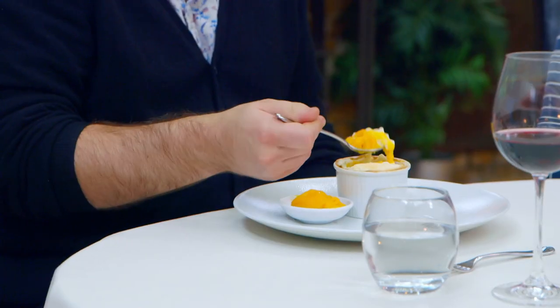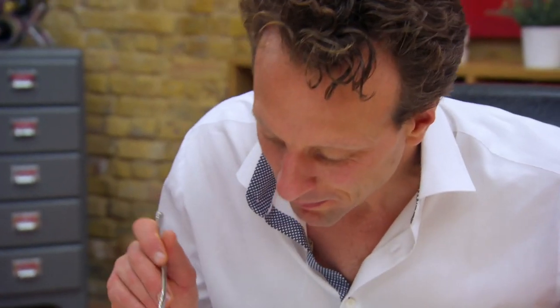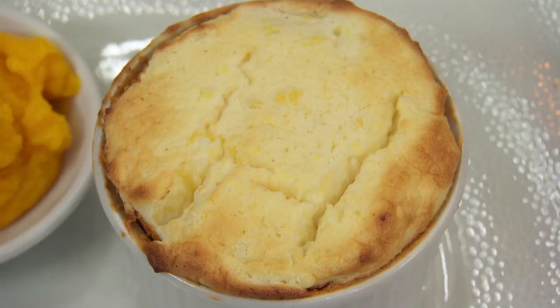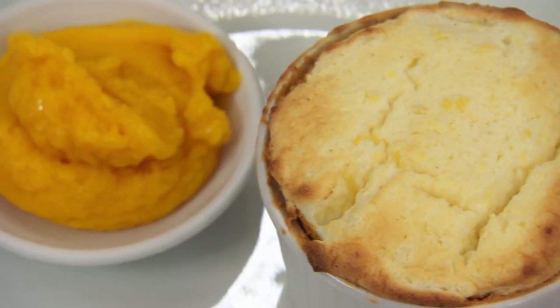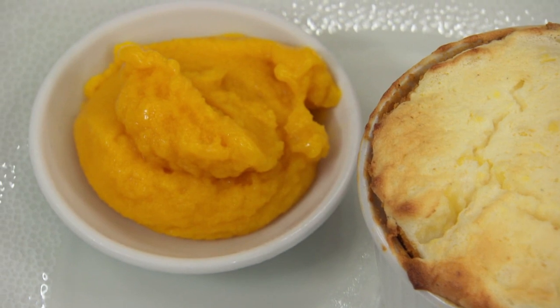I am so impressed with her. To get a hot souffle out and a frozen sorbet is amazing. The souffle texture is great — it's soft and pillowy. Unfortunately, it doesn't really taste of lemongrass. I can get hints of the lemongrass if you eat it without the mango sorbet, but hats off to her for executing two very difficult things, especially under time pressure.